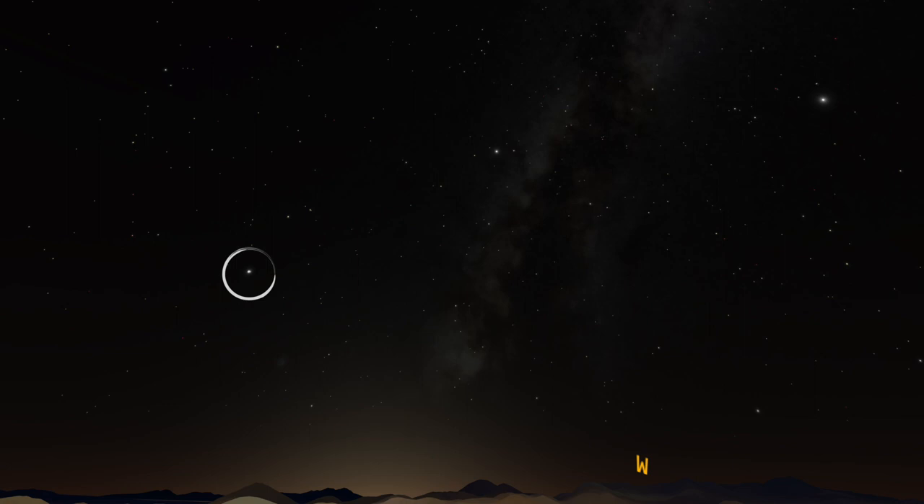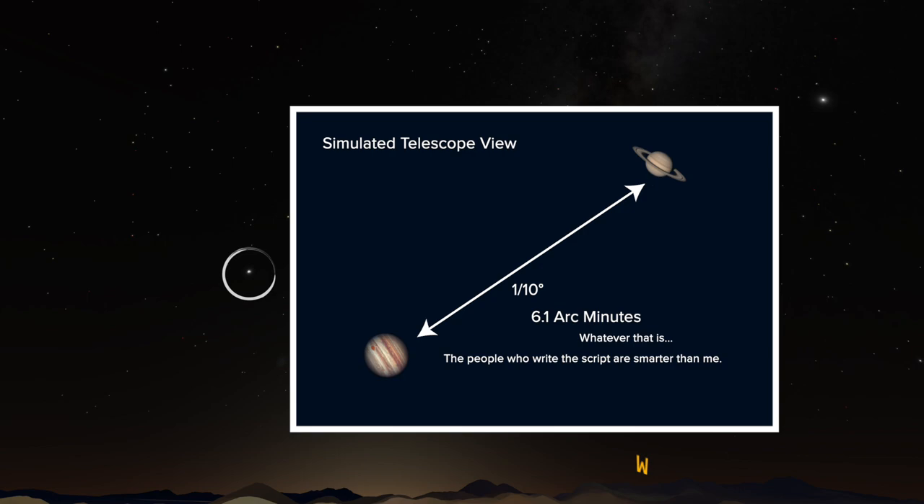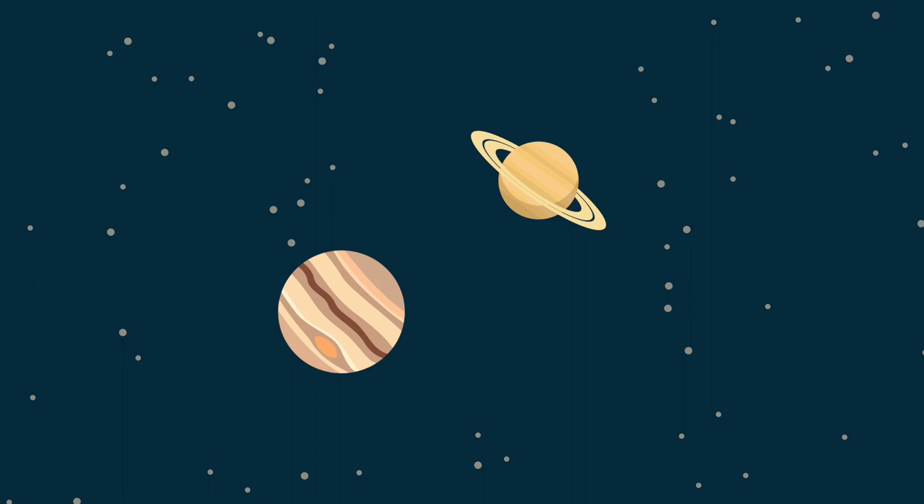At closest approach they will be about a tenth of a degree apart, or more precisely 6.1 arc minutes. That is close enough that they can both fit within the field of view of a typical amateur telescope. You might wonder if they ever get close enough to overlap. This event is called an occultation, and it does happen, though it is exceedingly rare.